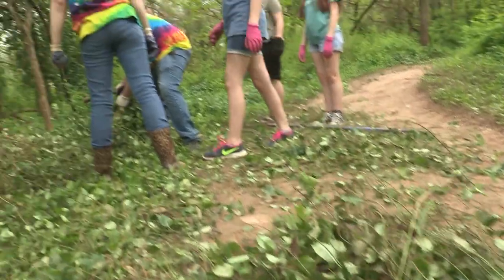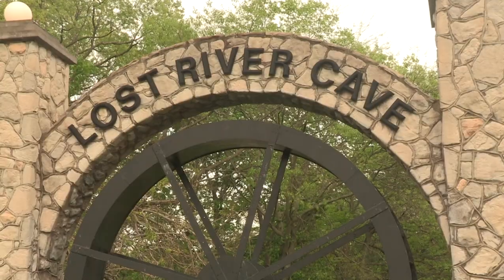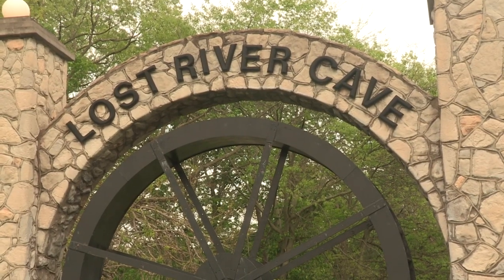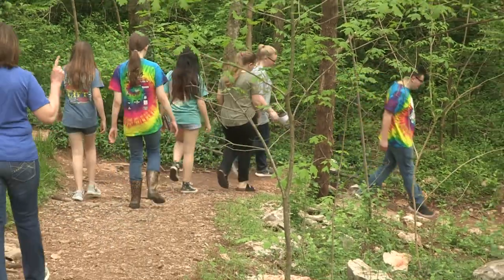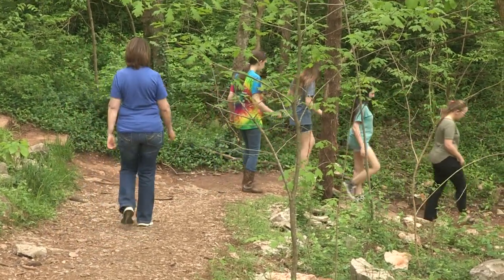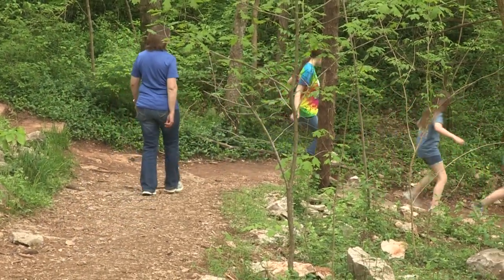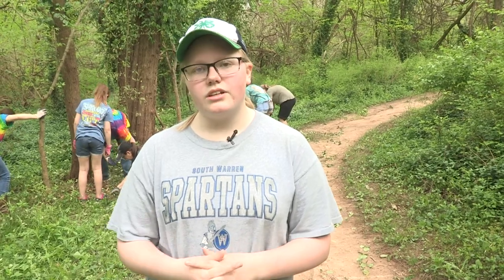Besides helping eradicate invasives, the environmental club volunteers for other events in the park. Sweets is interested in the environment and the ecosystem and plans to follow that path in college at Western Kentucky University this fall. I hope to stay involved with the environment and ecosystems, at least volunteering, if not with a career in it.